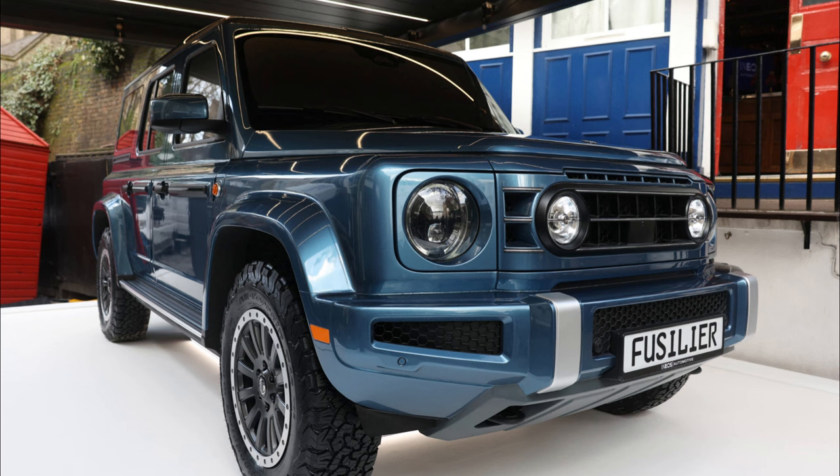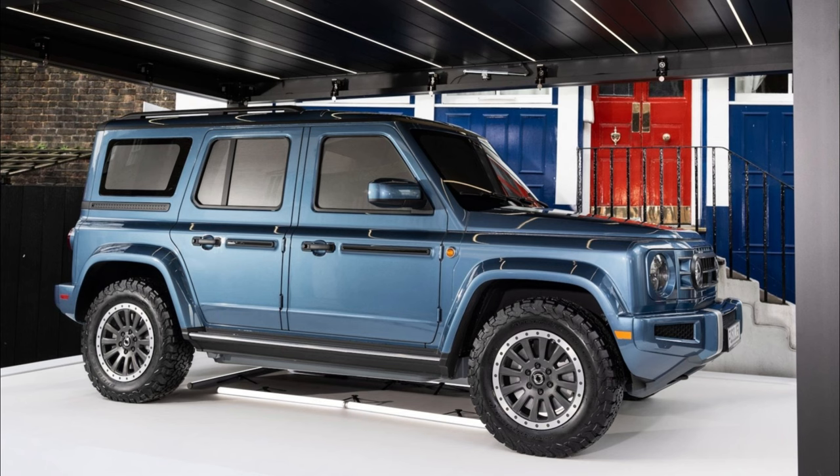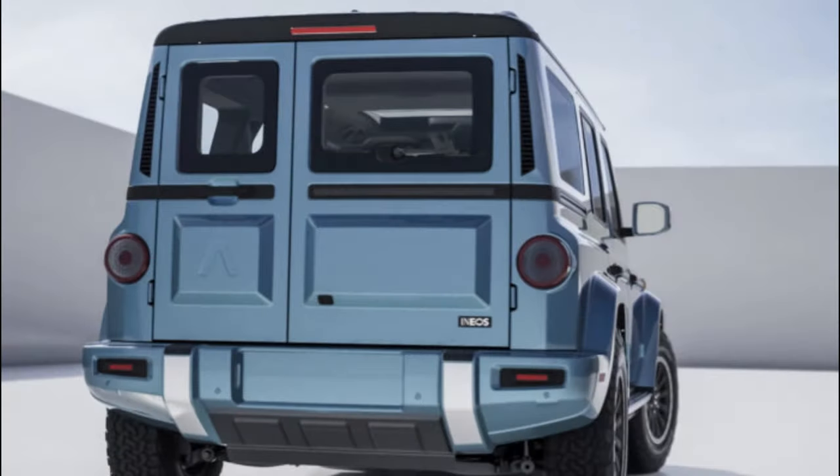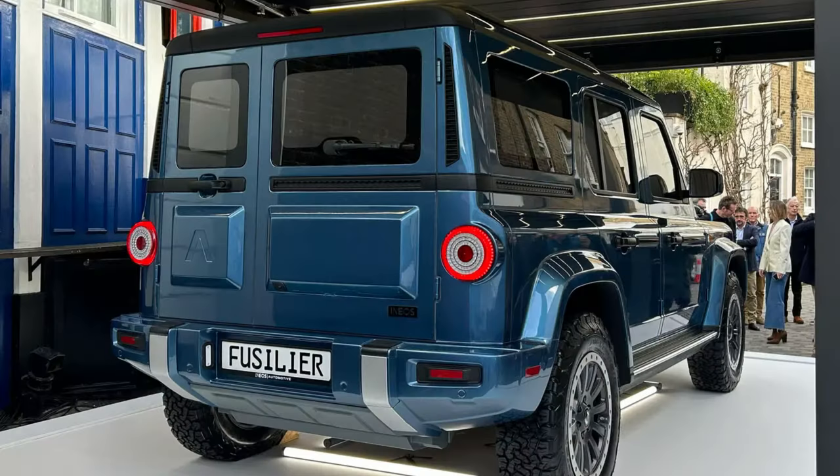The side profile has the classic boxy design with black plastic accents and running boards. The wheels are black as well to accent the body color, and large fender flares cover the proper mud tires. The roof has a nice cargo rack, and the retro look continues in the back with a split rear door to access the cargo area and circular taillights that mirror the front end. The departure angle appears to be as good as the approach angle, with another aggressive skid plate below the rear bumper.